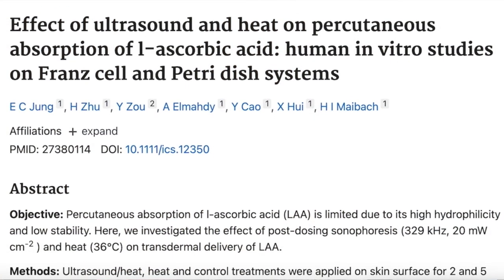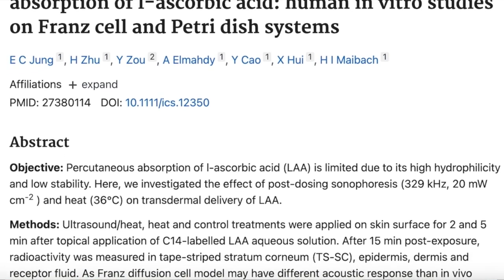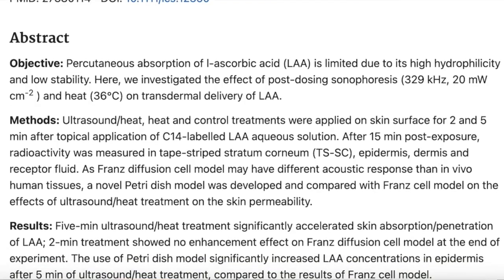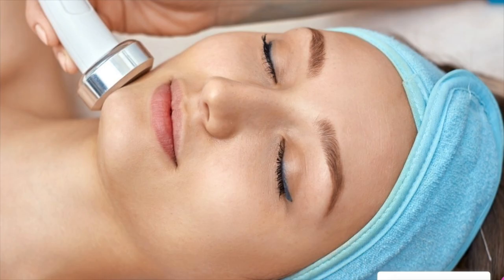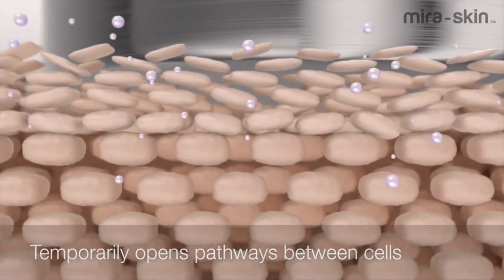In fact, in vitro studies on human skin cells show that application of ultrasound dramatically increases the absorption of ascorbic acid — vitamin C. So in this study, ultrasound was clearly used for cosmetic purposes. Another study involving 60 subjects with hyperpigmentation divided them into two groups: one group only applied a skin lightening agent, while the second group combined the same agent with ultrasound treatments. After four weeks, there was a significant reduction in hyperpigmentation in the group that combined the skin lightening agent with ultrasound.